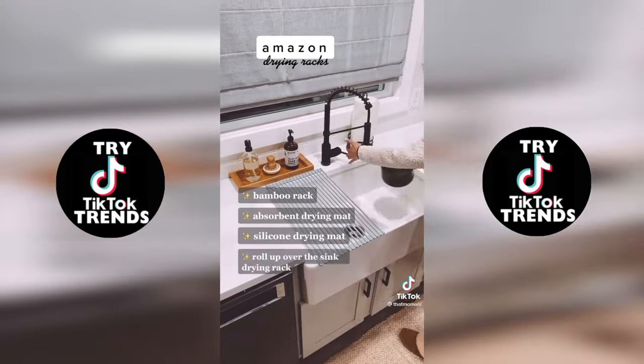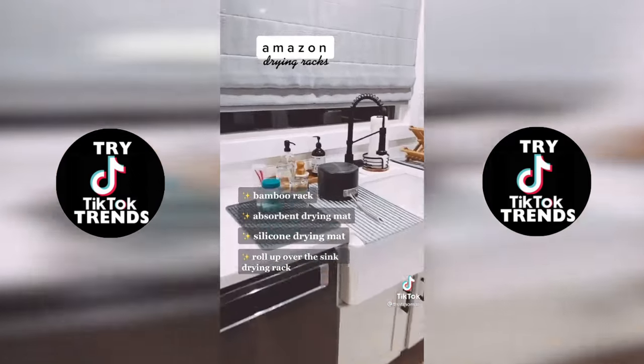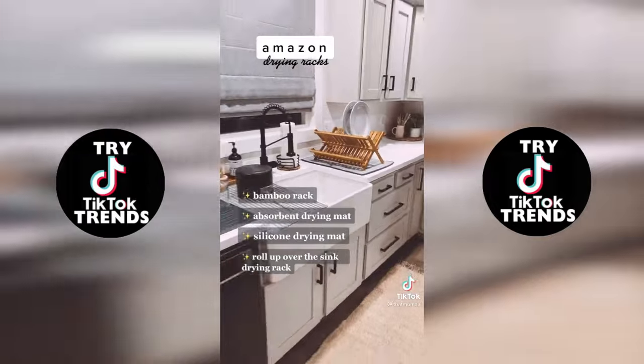I've already showed you guys this last one, but it's my roll-up over-the-sink drying rack. I use all of these products almost daily. They are all linked in my bio — go check them out.